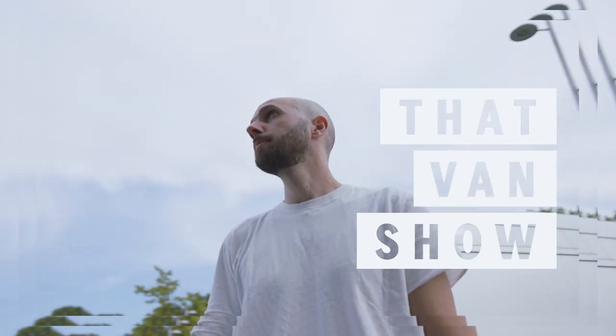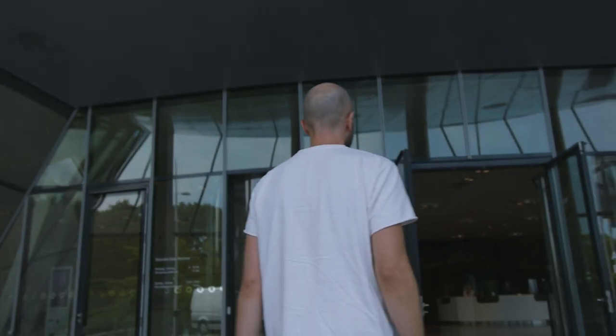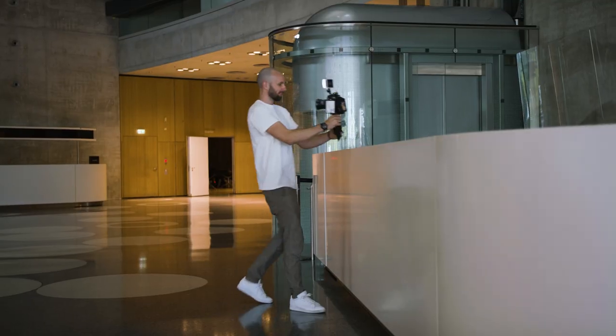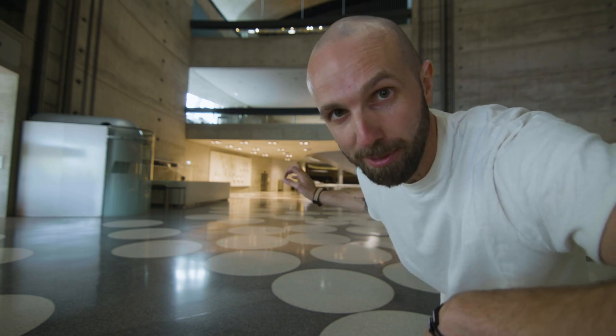Hey guys, I'm Luke from That Fan Show. I've personally always wondered what are the milestones in the Mercedes-Benz van's history, and today I am in the right place to find out — under the Mercedes-Benz stars. I've also been given a blindfold, as apparently later on we're going somewhere top secret, which I'm hugely excited about. But right now, I need to head inside and find myself a Mercedes-Benz expert.